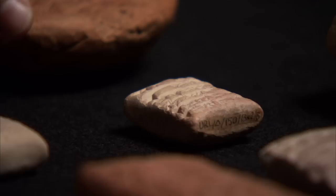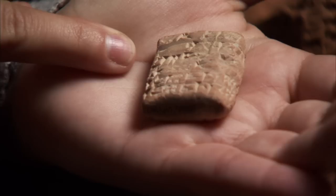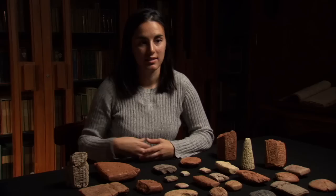The collection has mainly two types of tablets: receipts and writing exercises from the world's first schools. This receipt is the oldest item in special collections, over 4,000 years old. It records 19 fat sheep and 10 male goats that were given as an offering to King Shulgi from a man named Nalu in the city of Ur.